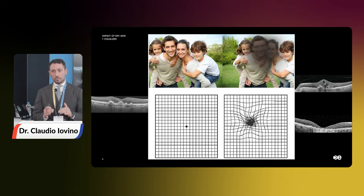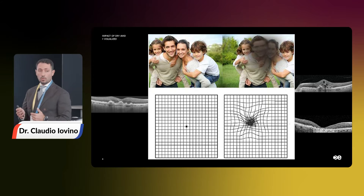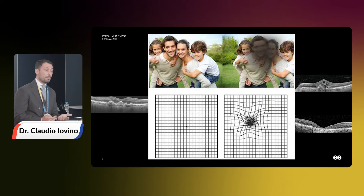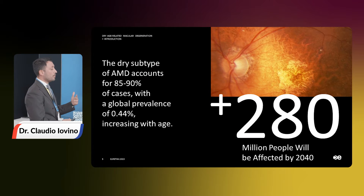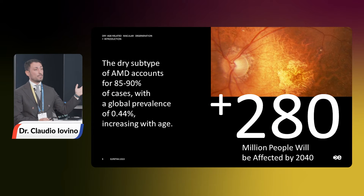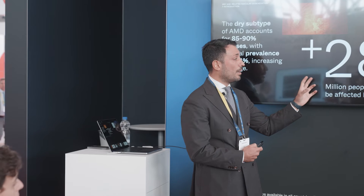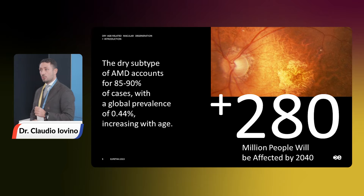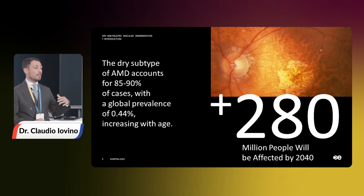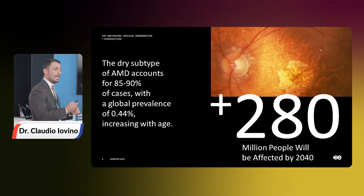But what can we do nowadays for our patients at this stage? We can only tell them we need to follow up every six months because they have a high risk of progressing towards the advanced form. The atrophic form accounts for 80% of AMD cases, and it has been estimated that about 280 million people will be affected by AMD in 2040. You can imagine the impact and burden on society that these retinal disorders could have in the next few years.